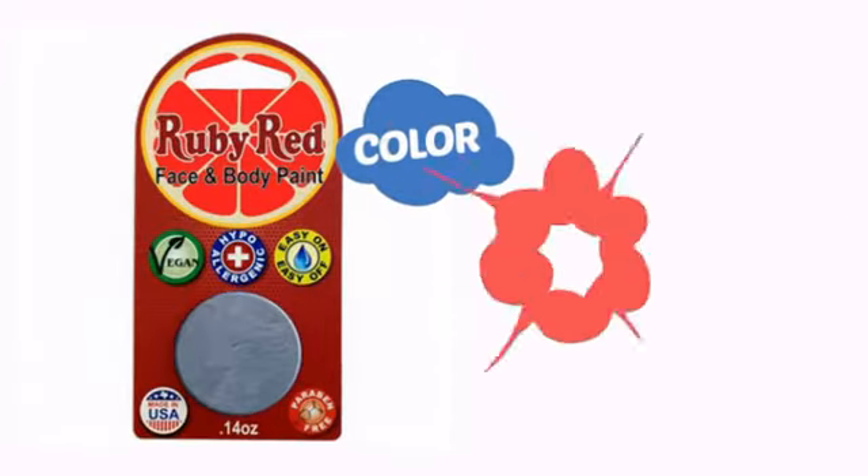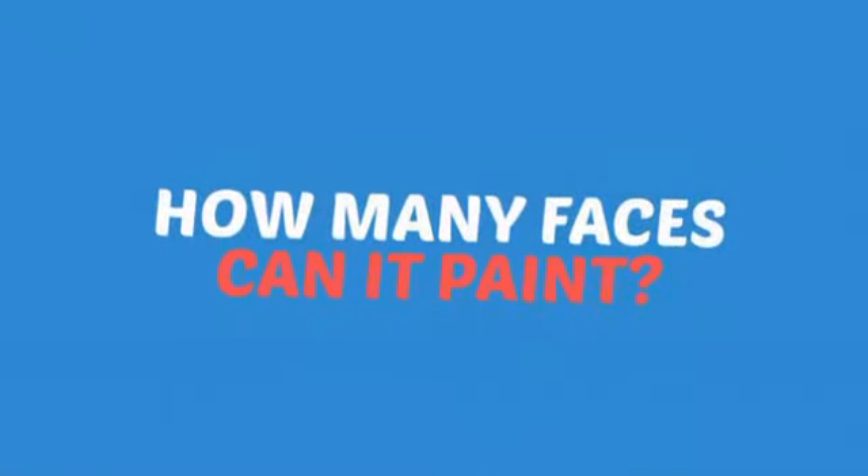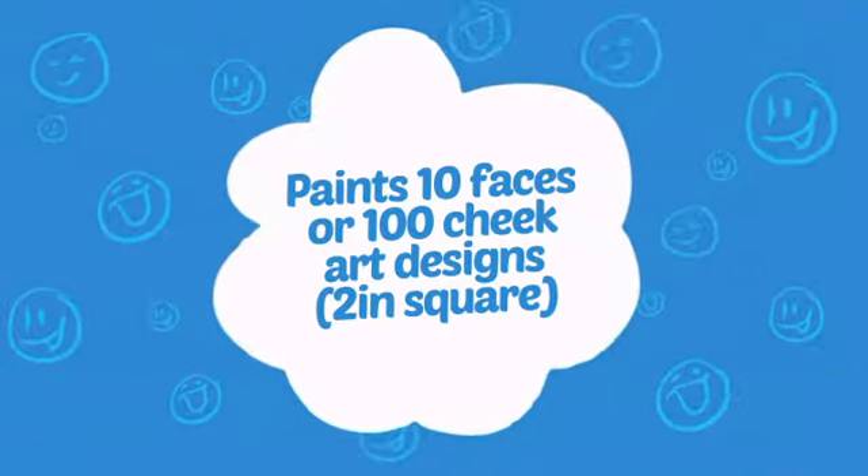With a high-quality color, it's the perfect way to get the perfect look. Wondering how many faces can it paint? How about up to 100 cheeks? That's a lot of happy kids.